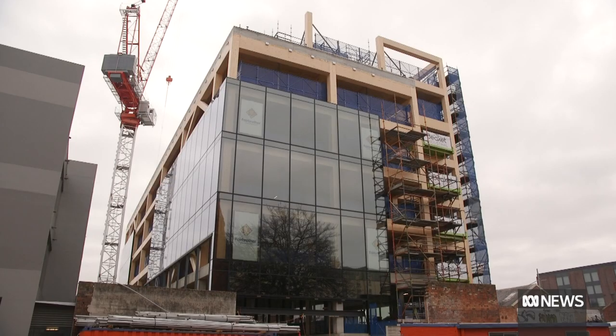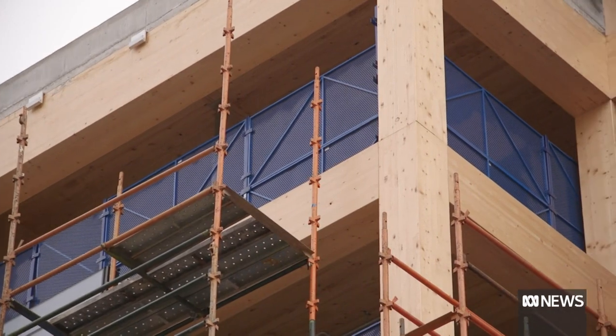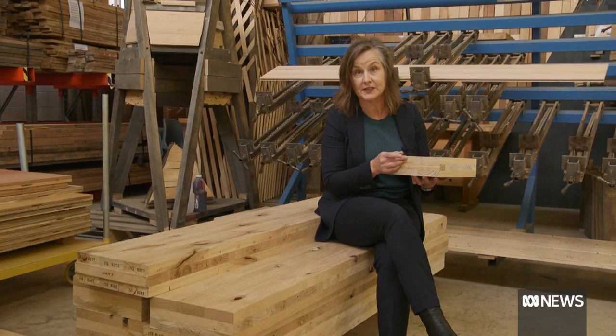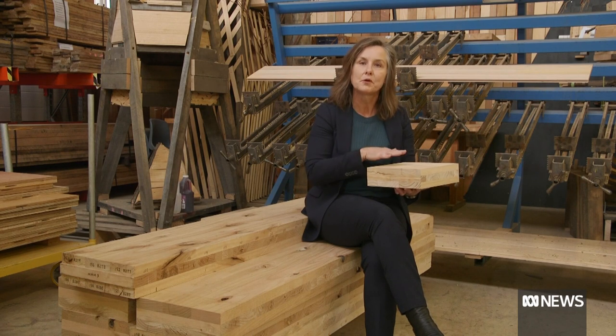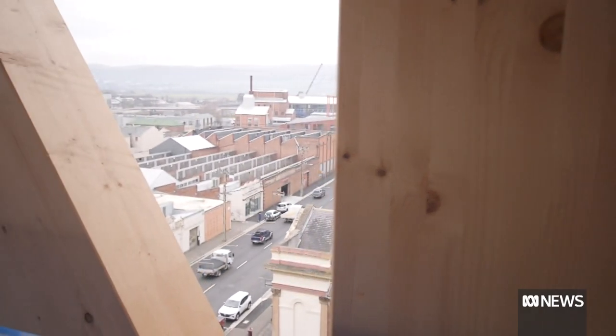The strength of engineered mass timber is equal to concrete and steel, but it also absorbs the greenhouse gas carbon. A mass timber beam involves placing pieces of timber on top of each other, sometimes perpendicular. In some of the bigger beams, it's layer upon layer upon layer — up to 28 layers with glue — making it as strong as steel.